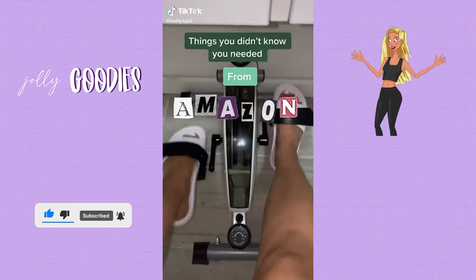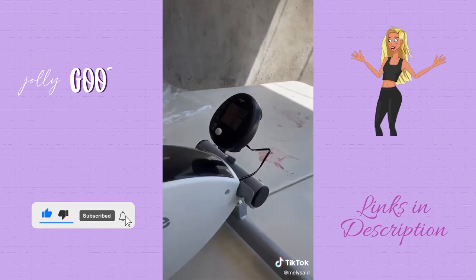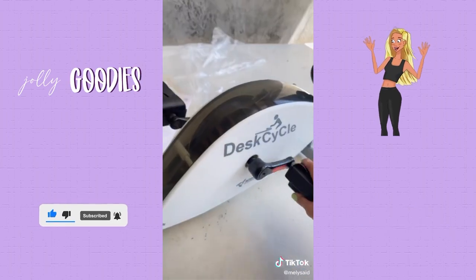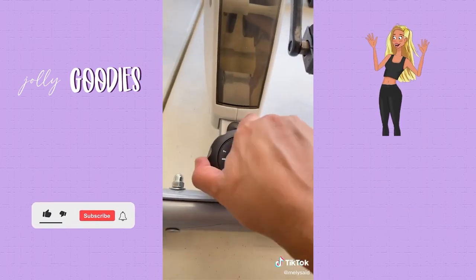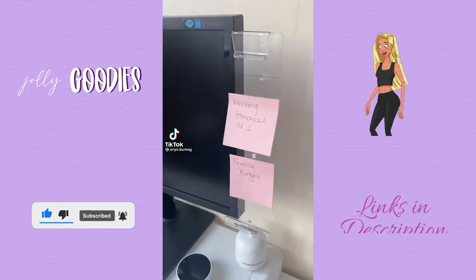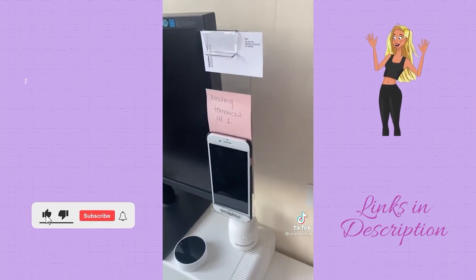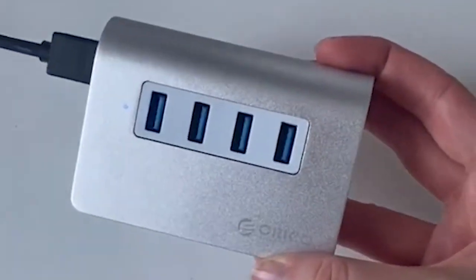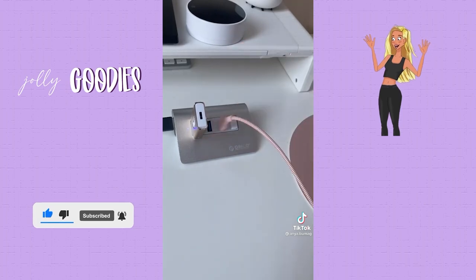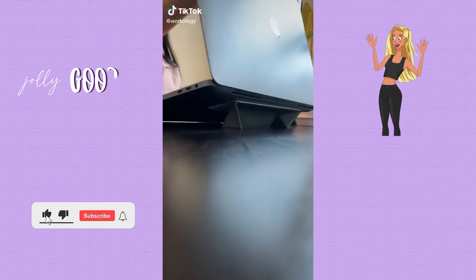If you work from home and want to keep up with your fitness while working all day, you can track your calories burned. It's super easy to assemble and doesn't take up much space. This monitor memo board is great for your Post-it notes and even has a phone stand. This USB hub allows you to plug multiple devices into your computer. This sleek laptop stand gives you better posture while working from home or on the go.